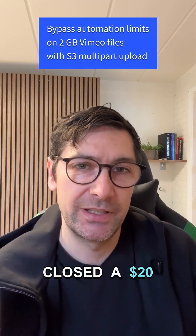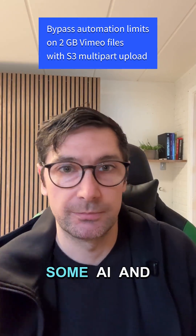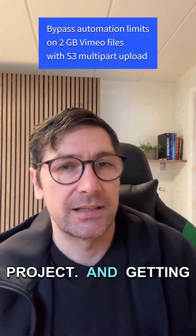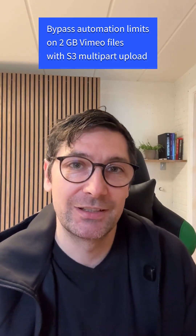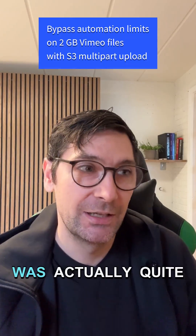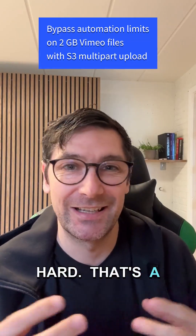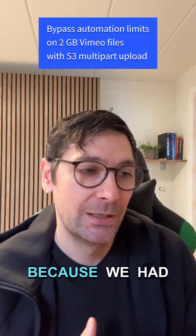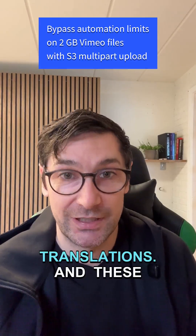We recently closed a twenty thousand dollar deal on an AI automation project. Getting into the project, I realized that some of the stuff that should be really easy was actually quite hard. That's a general theme when you work in a new field like this, because we had to do a lot of video translations.